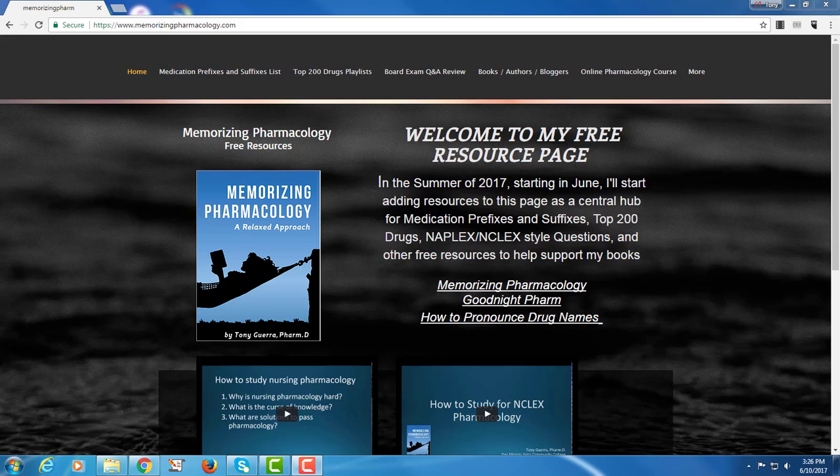I just wanted to introduce you guys to my website which I'm working on over the summer. Now that I've got over 800 videos, it's just becoming kind of ridiculous to try to find things. I'm putting it all together — all the free resources for the Memorizing Pharmacology book. I'm going to tell you what I've got going on now and then what we've got in the future.